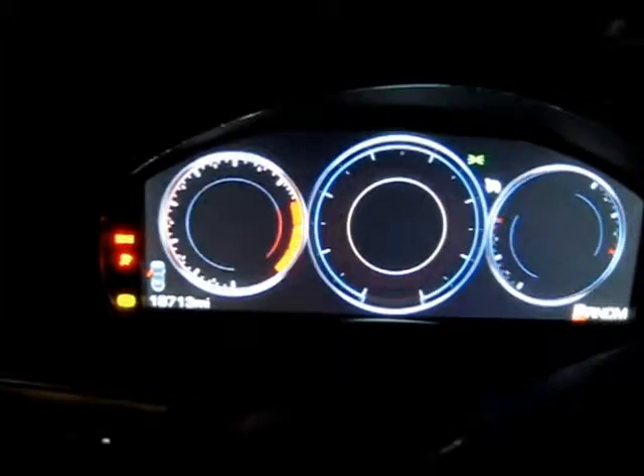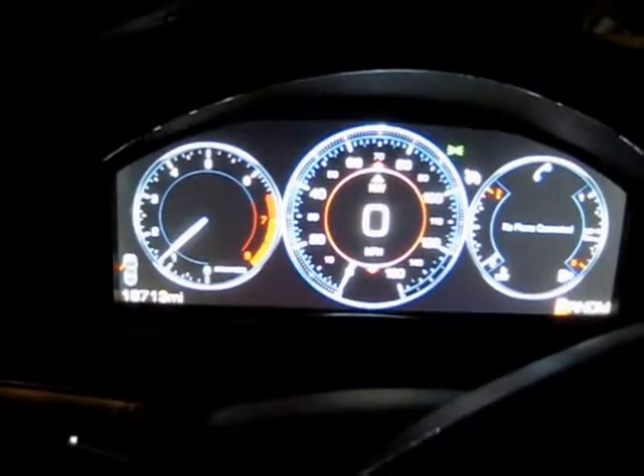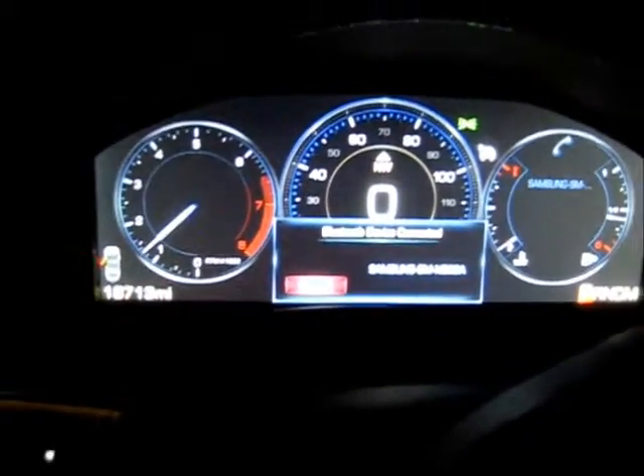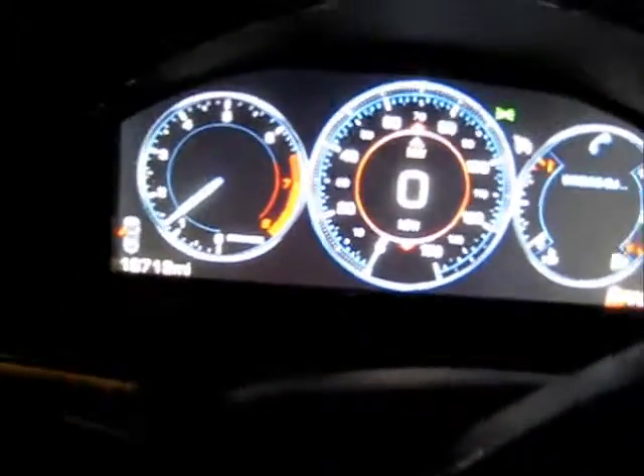Everything is a black screen until we turn the car on. I'll show you that here — watch the dashboard come to life. There it comes. That's the speedometer, tachometer, and it tells you what radio station you're on, it tells you everything.